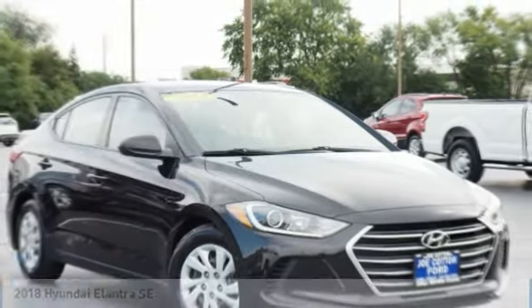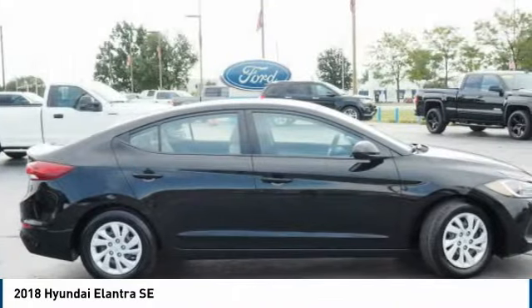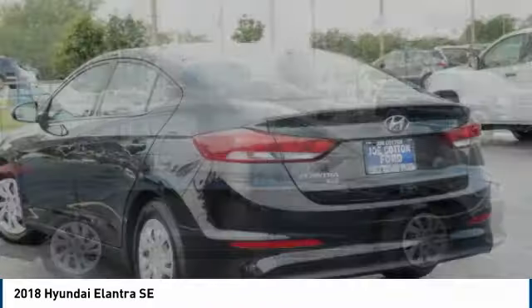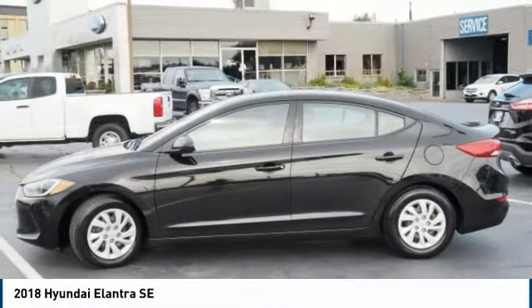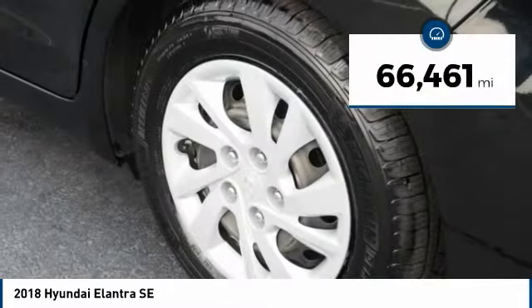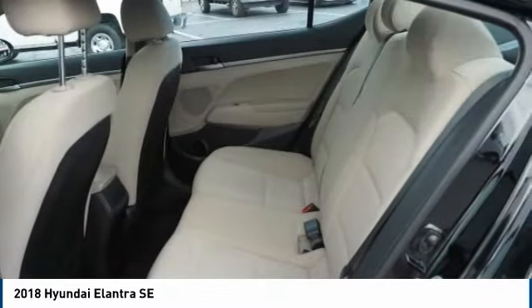To show you the 2018 Elantra. The Elantra boasts the most interior room in its class and gets an exceptional 35 miles per gallon. With its luxurious standard features, the Elantra is an easy choice. This vehicle has less than 70,000 miles. Here are some of this vehicle's great options.